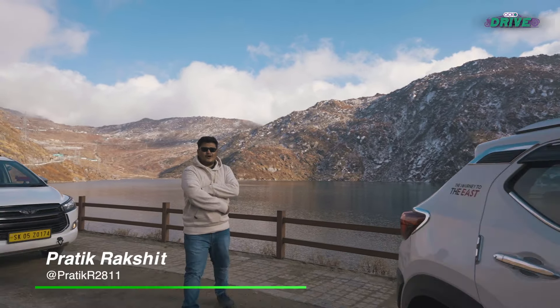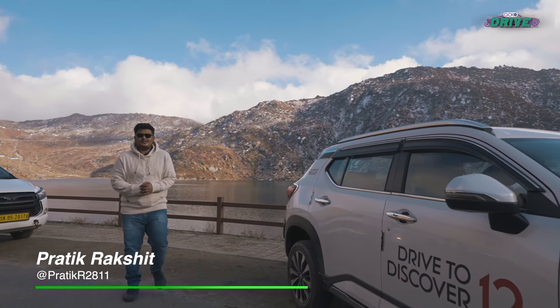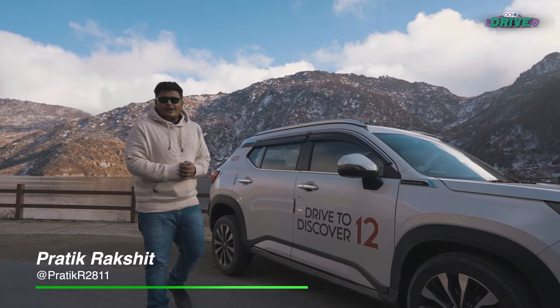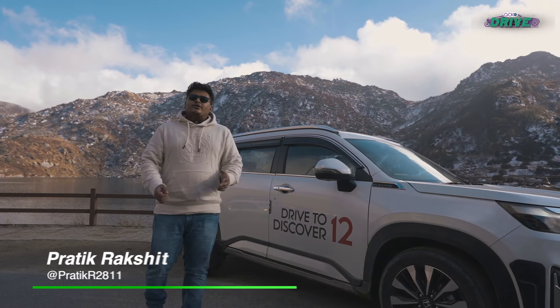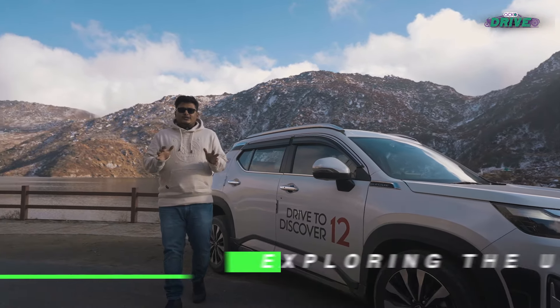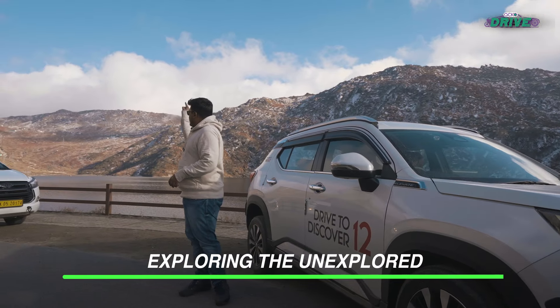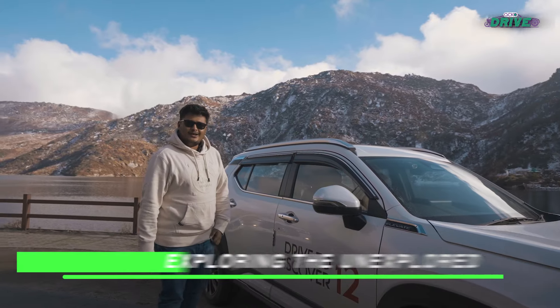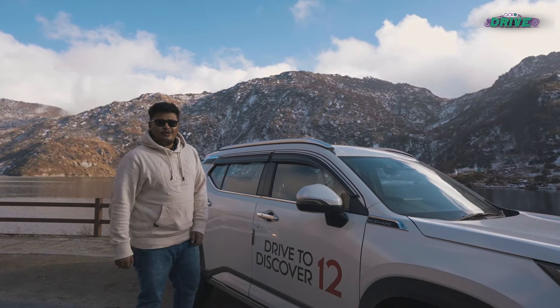Beautiful, isn't it? That's the song mo lake, the most popular tourist attraction you can find in Sikkim. With us is the Honda Elevate, on a journey to the east. We are now at Tsomgo Lake and we are heading to the Natula Pass, so why don't you join us and let's see how that road is.